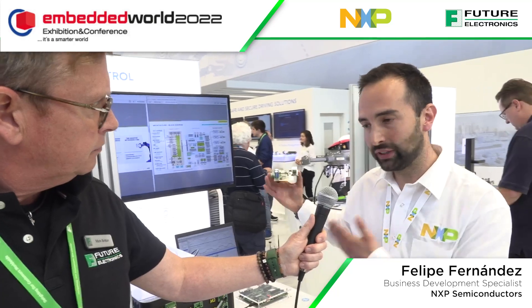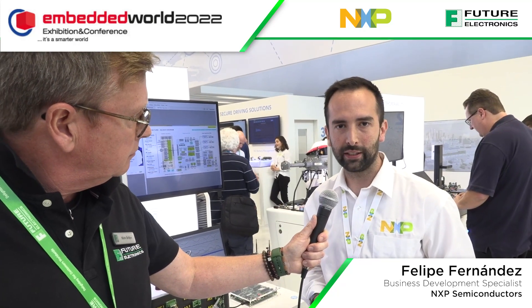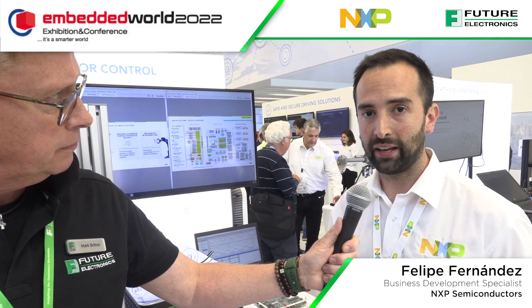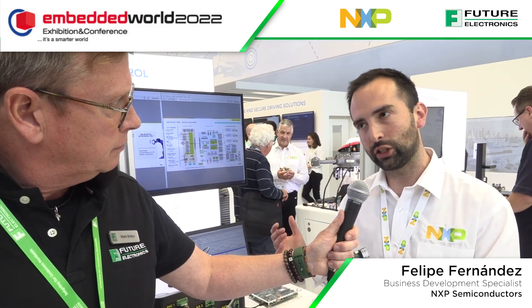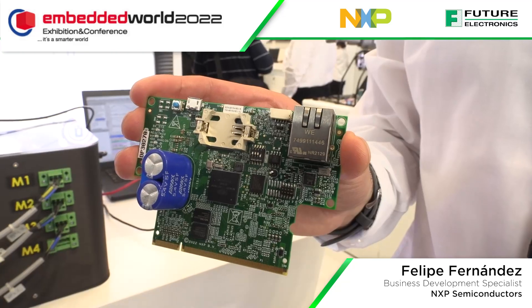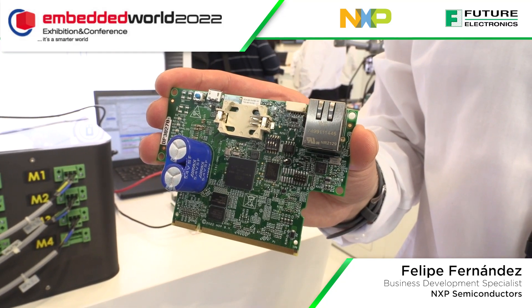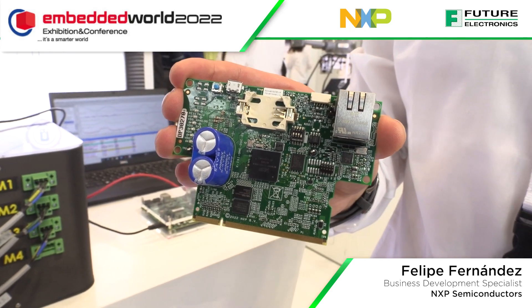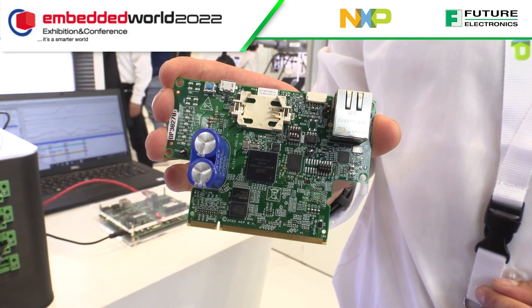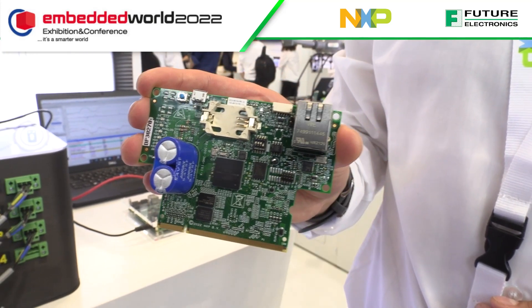Sure, my pleasure Marc, thank you very much for visiting us. Today at Embedded World we are showcasing the newest and upcoming industrial drive development platform from NXP, which really targets the challenges of smart factories. With a single IMX RT 1176 MCU we are able to control up to four motors. In this demonstration we are controlling three motors as it is a Delta robot.